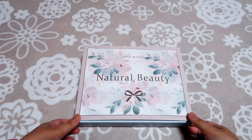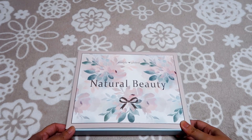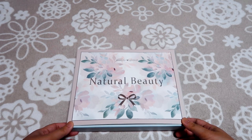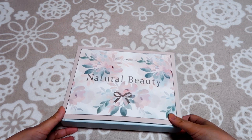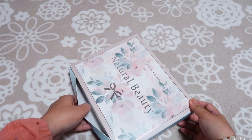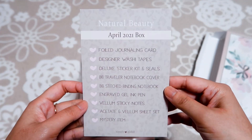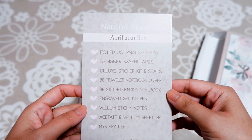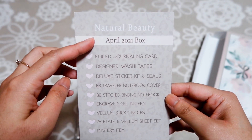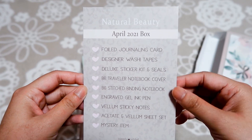Hello everyone, welcome back to my channel! I just received this Simply Gilded box in the mail, so I'm thinking of unboxing it together with you guys. The theme is 'Natural Beauty' — this is the April 2021 box, and we got a lot of things here.